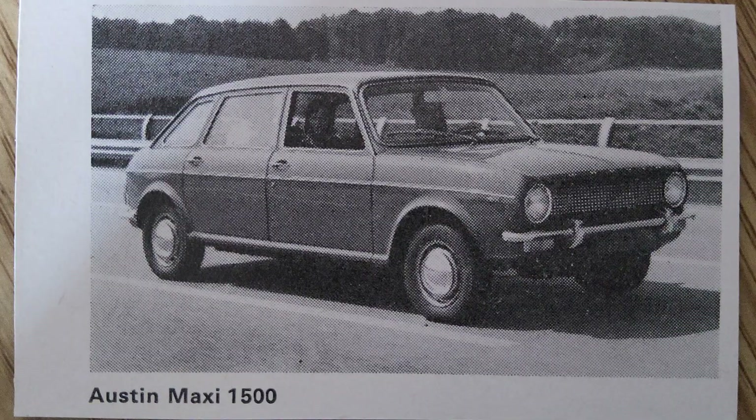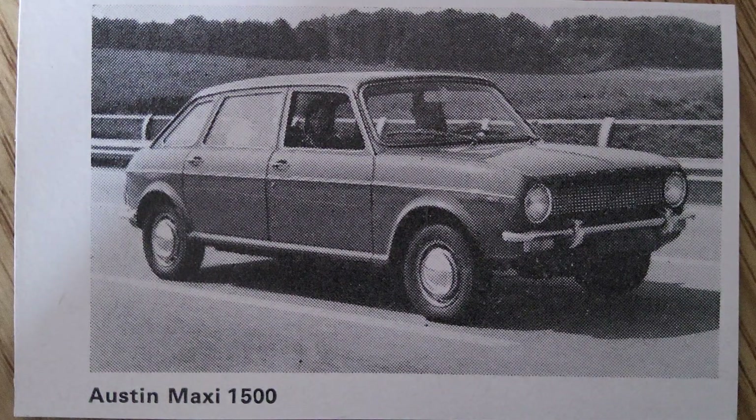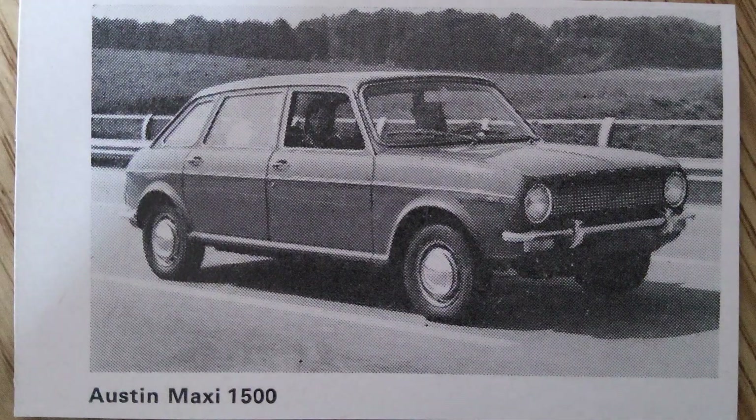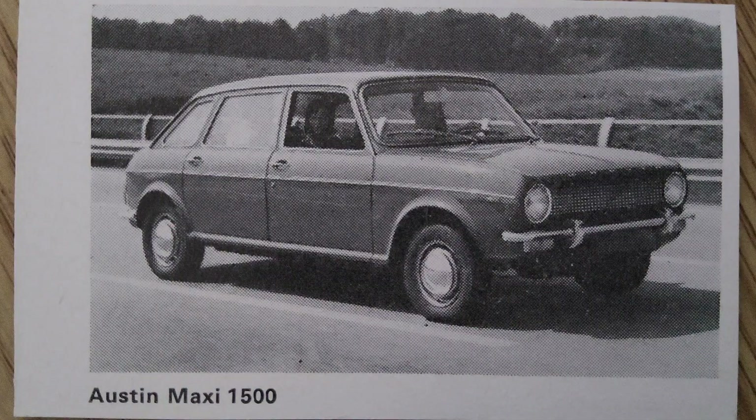Under the hood, the Austin Maxi was equipped with a range of new overhead camshaft engines, starting with a 1.5-litre inline-four, later upgraded to a 1.75-litre version. These engines were mounted transversely — a layout pioneered by Issigonis with the Mini — which helped maximize interior space. The Maxi was also notable for being the first British car to feature a five-speed manual gearbox, providing improved fuel efficiency and a smoother driving experience.